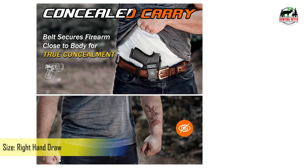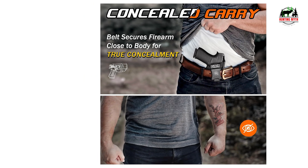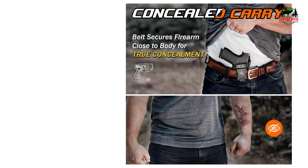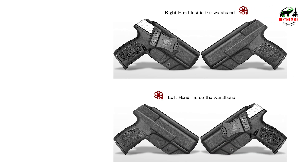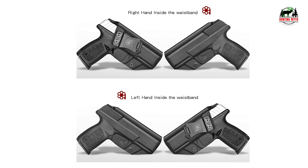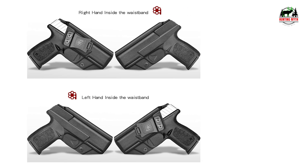Robust material, precision crafted — crafted from 0.08 Kydex using custom KD-designed aluminum molds. The holster ensures waterproof protection, washability, and a sweat guard for your sidearm's pristine condition, all while guaranteeing no wear and no jitter.